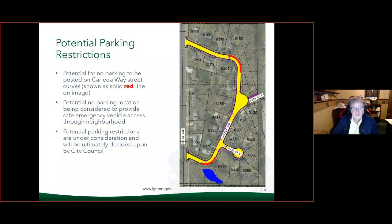We met with public safety and had internal staff review of Carlita Way. We want to note that there is a potential for no parking on Carlita Way. The parking restriction is just being considered to provide safe emergency vehicle access in and out of the neighborhood due to the sharp corners at the north and south entrances off of Cahill. These are just potential parking restrictions under consideration — we're looking for resident feedback to bring back to council, and council would be the ultimate decision maker based on staff and resident feedback.